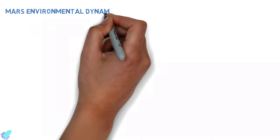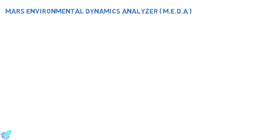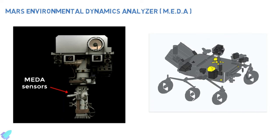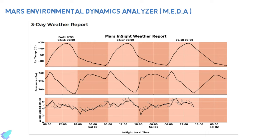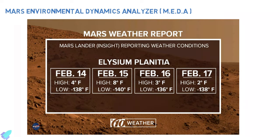The Mars Environmental Dynamics Analyzer, also known as MEDA, makes weather measurements including wind speed and direction, temperature and humidity, and also measures the amount and size of dust particles in the Martian atmosphere. These environmental factors are critical to sustain human life on Mars.